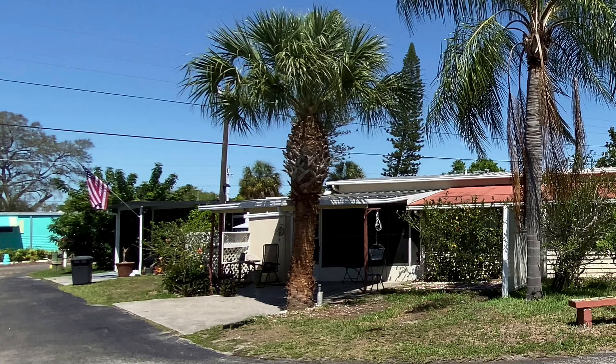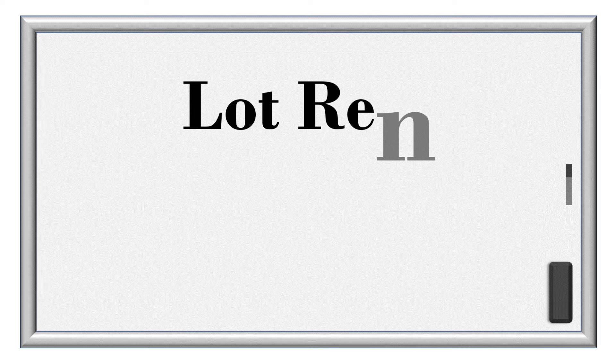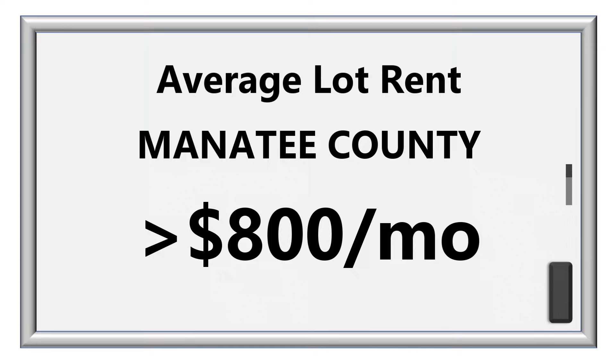It's nice having a covered carport to protect your vehicle from the Florida sun. The asking price on this house is $24,500, and the lot rent is $550 per month. That includes the big five: water, sewer, trash, lawn care, and amenities. The average lot rent in Manatee County for 2021 is just over $800, making this a very competitive deal.